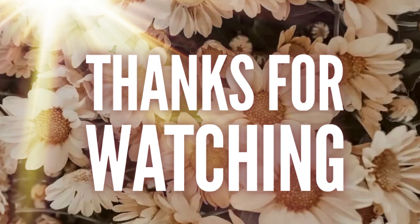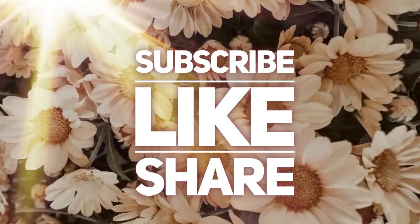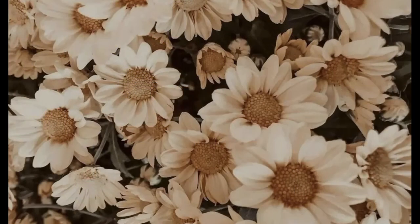That's it for today's video. Thank you guys so much for watching. Don't forget to subscribe, like, and share, and hit that bell button if you want to be notified every time I upload a video.